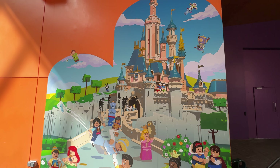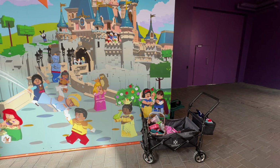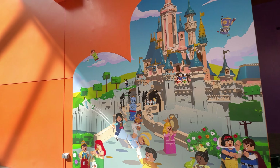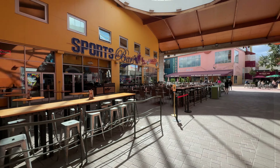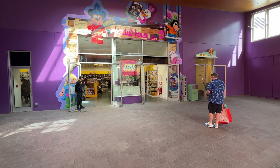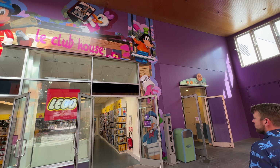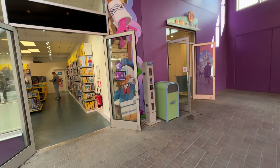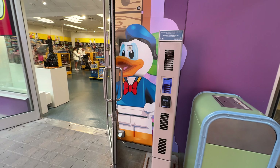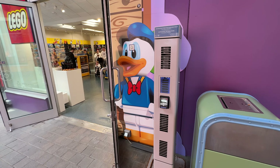There you go — straight away we've got loads of Lego minifigs on the wall. I don't know if that's new because they've moved the Lego store down here, or if that's something that's always been there and I've just never noticed. I've never really ventured down this end of the Disney Village because I think this used to be a kids club. But you can see they have got a load of Lego-themed stuff around the edging, including my guy — we've got minifig Donald Duck, which I'm very excited about.